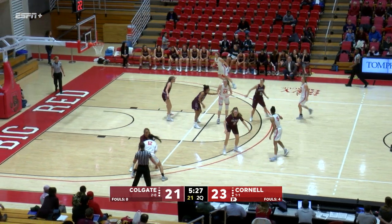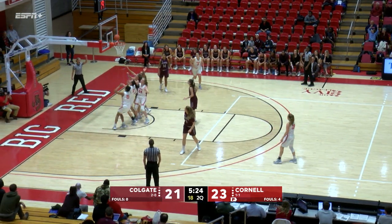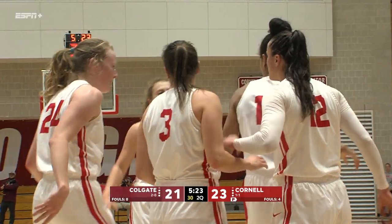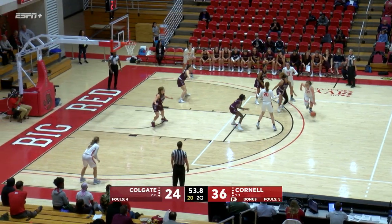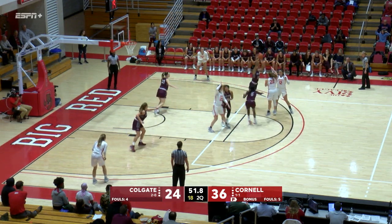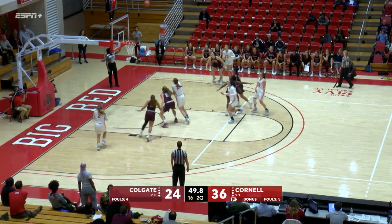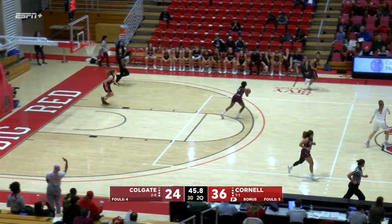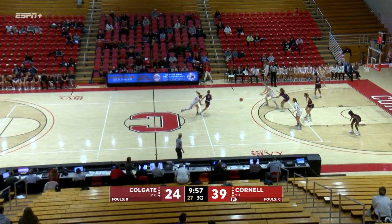Turnover number six against the Raiders. Widman with a strong drive will get the roll, count it left baseline and a foul. Red still with the double-digit lead — deep right baseline three-pointer for Samantha Will, strong in their first two games here in 2019.